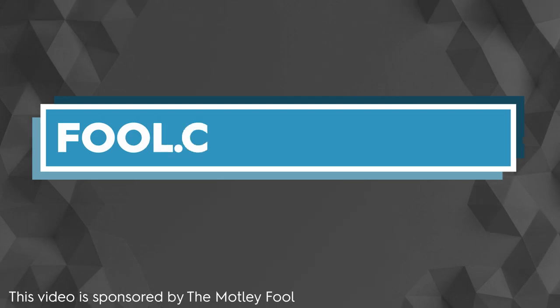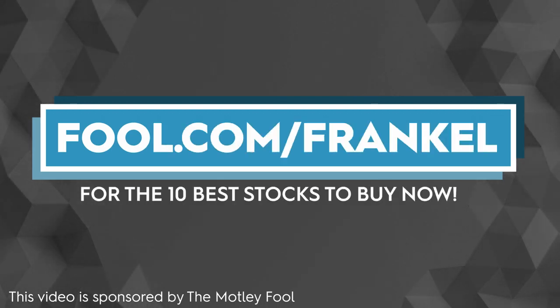This video is sponsored by the Motley Fool. Check out the link in the description to receive the top 10 best stocks to buy now.